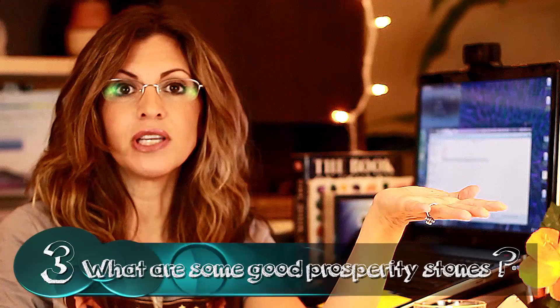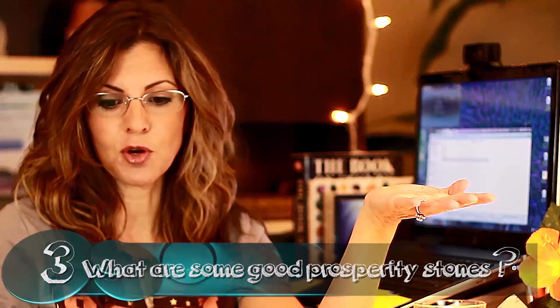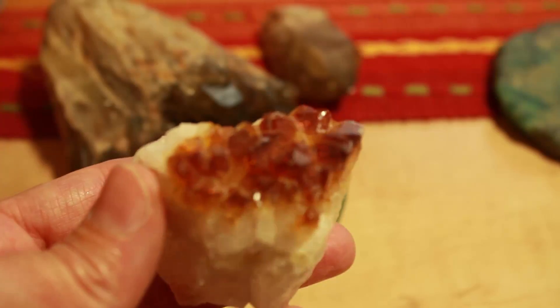Then you asked about prosperity stones — what are some good prosperity stones to use? There are a lot, and there are a lot of grounding stones too. I try to give people suggestions for stones that are inexpensive and easier to find if I can. For prosperity, I really like green aventurine. I like citrine, and there are two different kinds of citrine you can get. There is the orangey colored citrine.